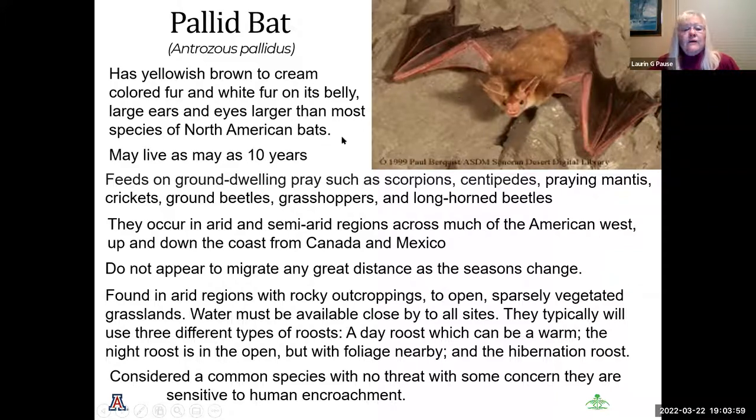The pallid bat has yellowish brown to cream colored fur with white fur on its belly. It may live up to 10 years. It feeds on ground-dwelling prey such as scorpions, centipedes, praying mantis, grasshoppers, ground beetles, and long-horned beetles. They occur in arid and semi-arid regions and can be found from Canada down to Mexico. They do not appear to migrate any great distance, and since they're found in arid regions with rock outcroppings, water must be available close by. They use three different roost types: a warm day roost, an open night roost with foliage nearby, and a hibernation roost during winter. They are considered a common species with some concern due to human encroachment.